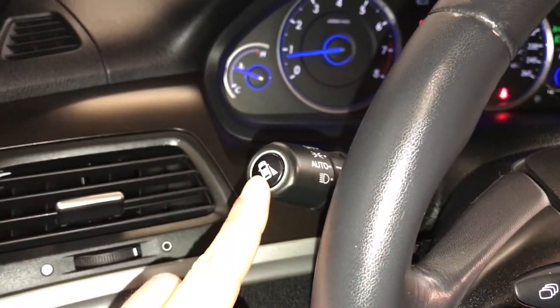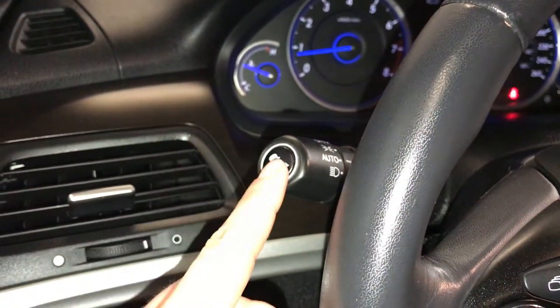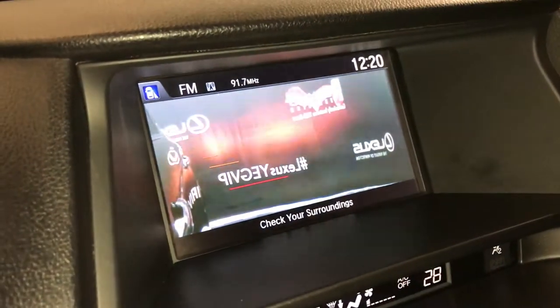This right here is your lane watch for the passenger side. You can press it and it'll turn it on. If you turn on the right-hand signal, the camera will pop up.